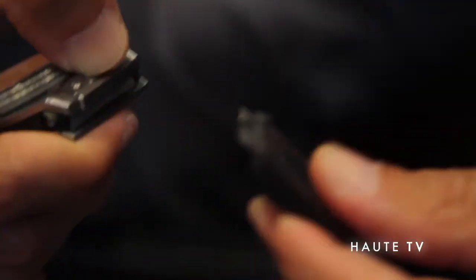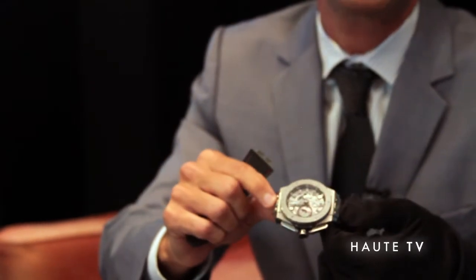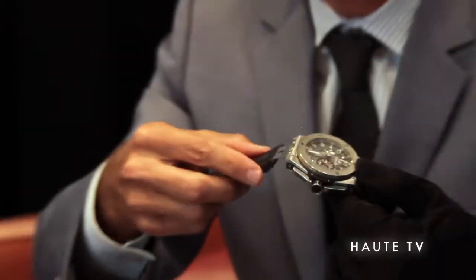Another special feature with this watch is that it comes with two separate straps and it's very easy to interchange them. You have a mechanism here where you can pull out the strap.